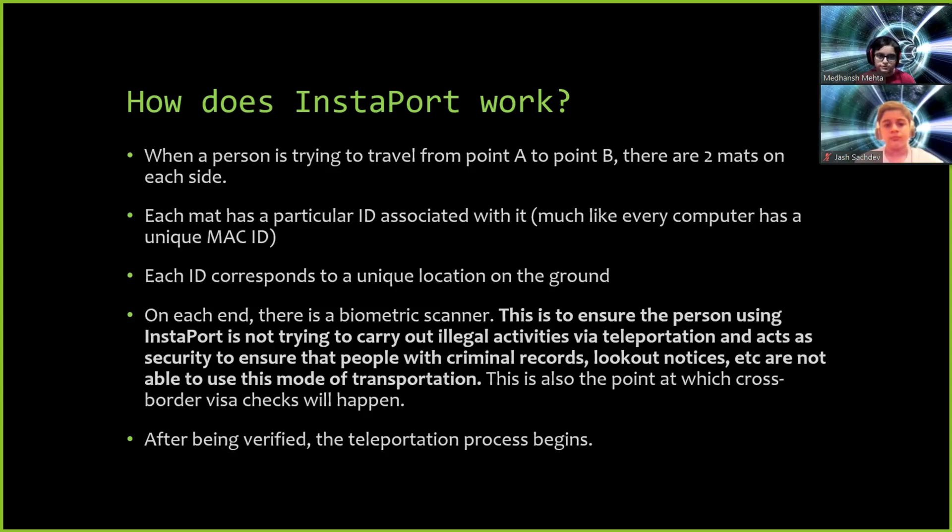How does Instaport work? When a person is trying to travel from point A to point B, there is a mat at the source and the destination of teleportation. Each mat has a particular ID associated with it, much like a computer has a unique MAC ID. Each ID corresponds to a unique location on the ground.